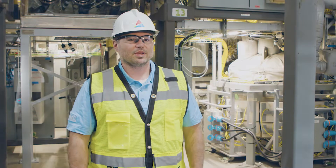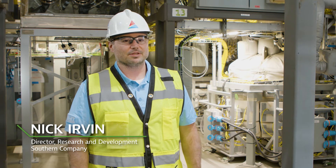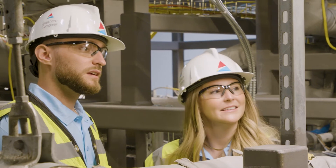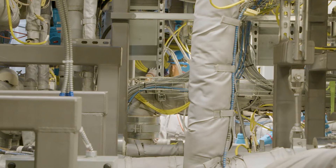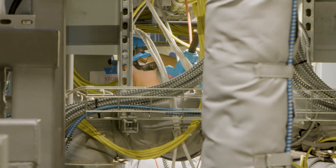In our R&D programs at Southern, we have a core philosophy that it's important to learn by doing. In that learning by doing, what we try to do is represent the key parts and pieces of a plant as early as possible in the development cycle, so that we can get a full understanding of what it will mean to operate and maintain a plant like this.